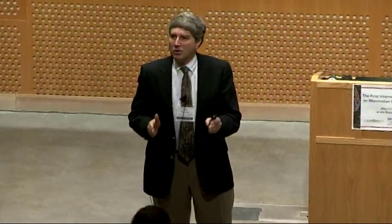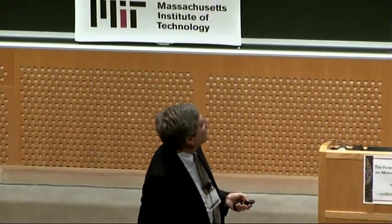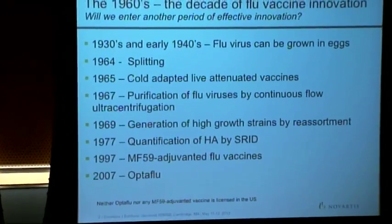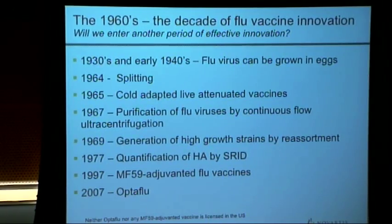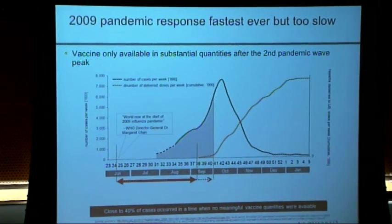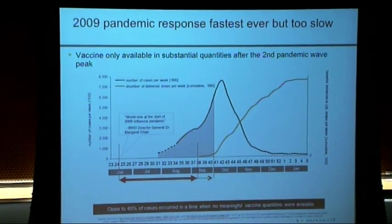This is the world into which synthetic biology is coming. The biggest recent development is that in 2007, Europe licensed a vaccine that could be made in cell culture rather than in eggs. In late 2012, the U.S. for the first time licensed a flu vaccine not made in eggs — that's Flucelvax, which we make. The real public impetus to change this system came in 2009 with the H1N1 pandemic.